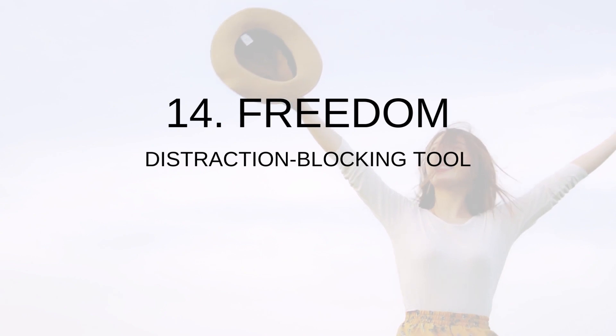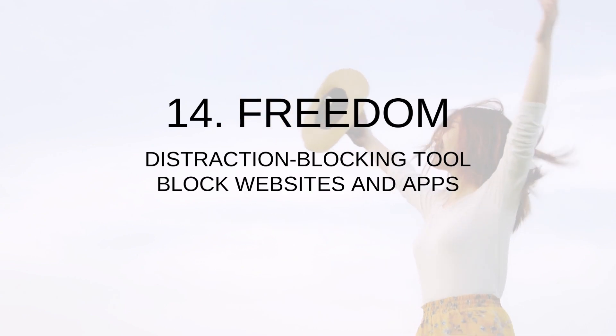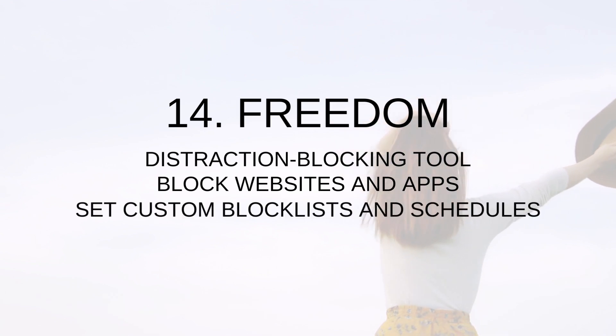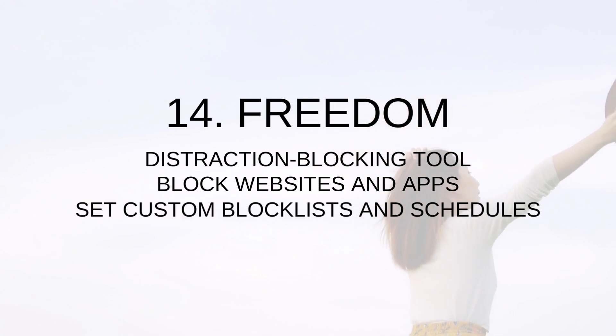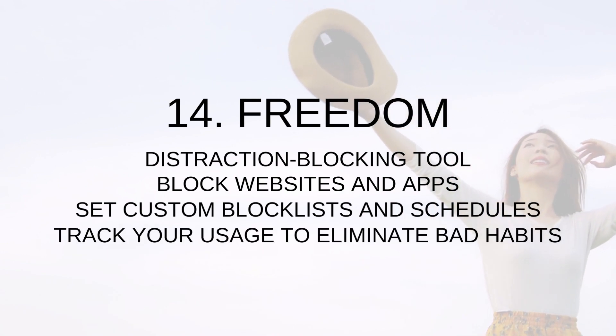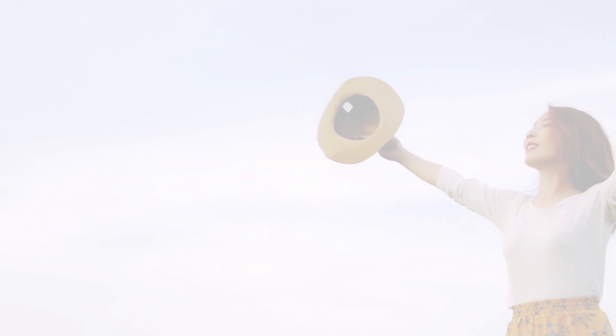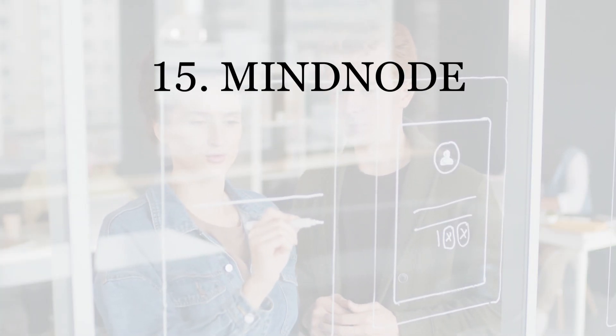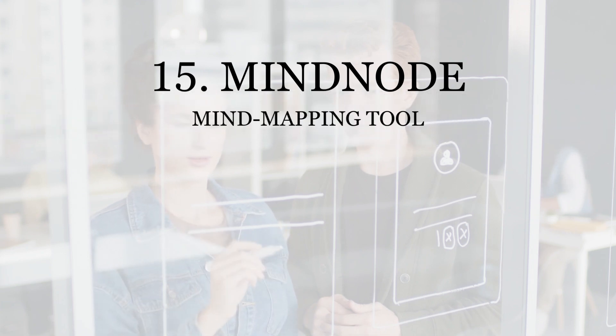Pocket also integrates with other productivity tools such as Evernote and Trello. Number fourteen: Freedom. Freedom is a distraction-blocking tool that allows you to block websites and apps that distract you. With Freedom, you can set custom block lists and schedules and focus on your work without interruptions. Freedom can also track your usage and help you eliminate bad habits.